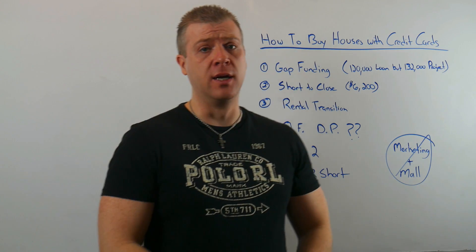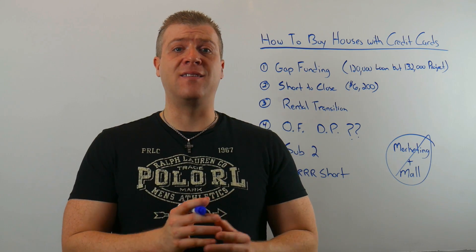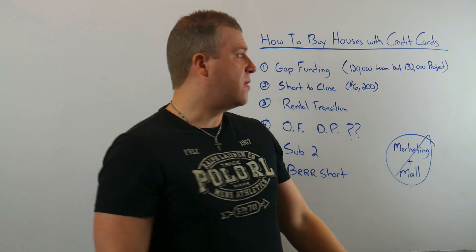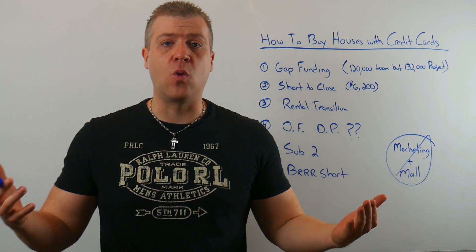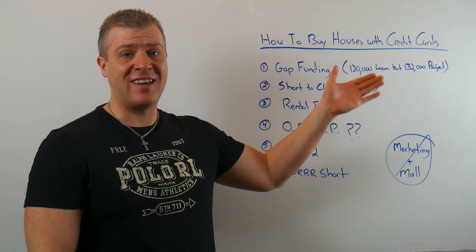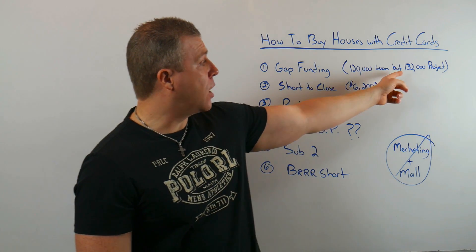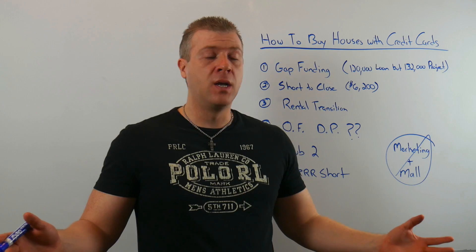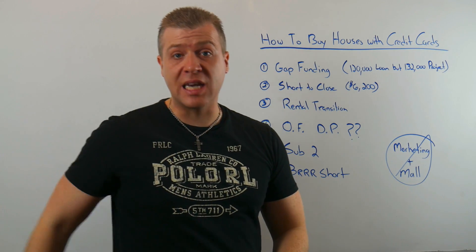Number one: a gap funding situation. There's another video on my channel all about gap funding that breaks this down in detail. Essentially, the gap is the difference in funding that your front-end position lender does not cover. For example, the project is $132,000 — a fix and flip — but you have only $120,000 being lent to you by your first lender, your private lender or hard money lender. There's a $12,000 gap you have to fund out of pocket.